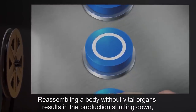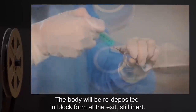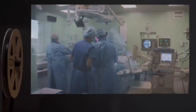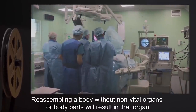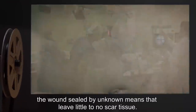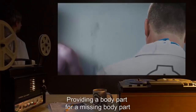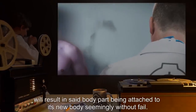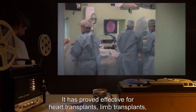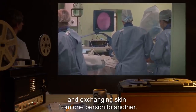Testing results: Reassembling a body without vital organs results in the production shutting down, requiring the use of the third button. The body will be redeposited in block form at the exit, still inert. Reassembling a body without non-vital organs or body parts will result in that organ or body part being absent when the organism awakens, the wound sealed by unknown means that leave little to no scar tissue. Providing a body part for a missing body part will result in said body part being attached to its new body seemingly without fail. It has proved effective for heart transplants, limb transplants, and exchanging skin from one person to another.